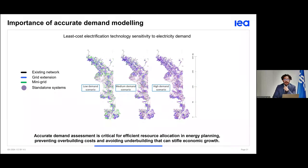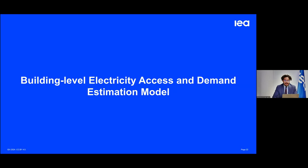During our assessment of available datasets and models, what we noticed is that there is a lack of available datasets and models that allow detailed demand estimation — and that's why we decided to partner with MIT to address this specific gap in the sector. I will leave now the floor to Stephen, our colleague from MIT, to walk us through what is the building-level electricity access and demand estimation model.